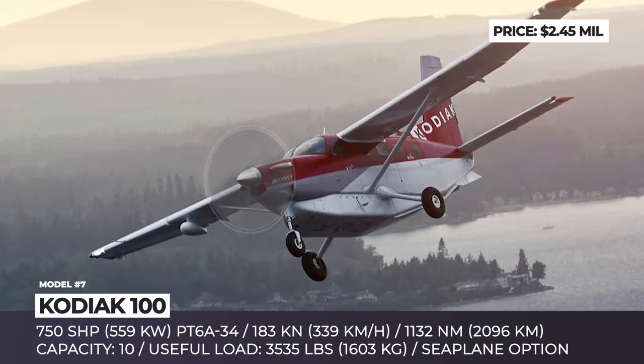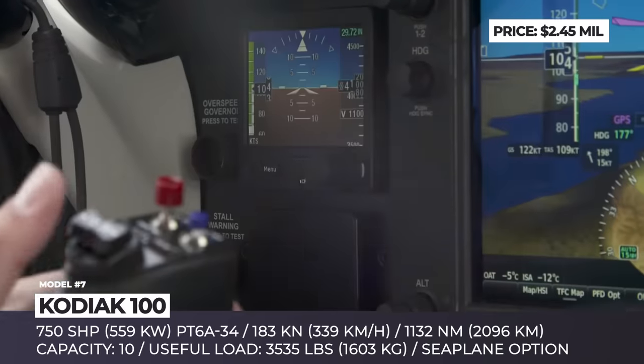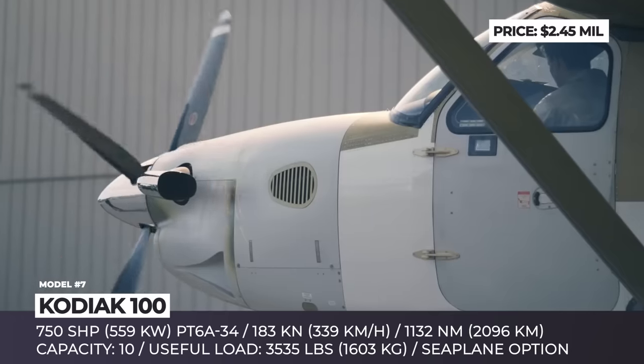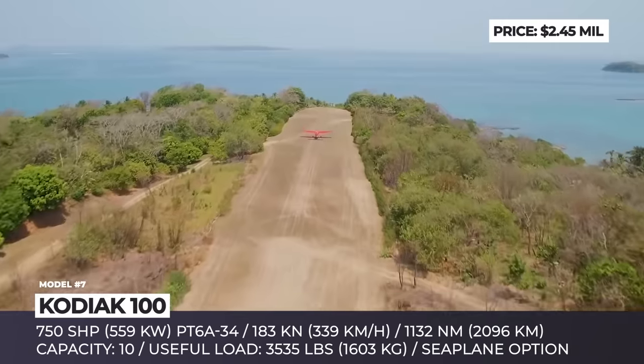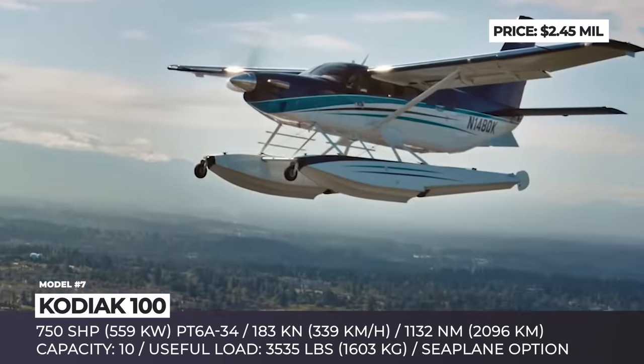Kodiak 100. The 2019 acquisition of the American Quest Aircraft made the French Dyer the 7th largest producer of business aviation planes in the world. More importantly, the company seized control over Quest's most iconic product, the Kodiak 100, which recently received an upgraded version named the Series 2.